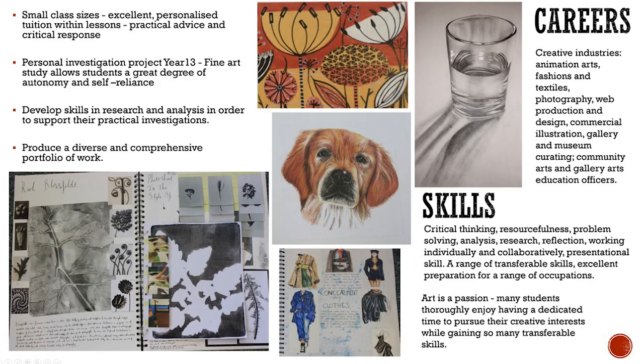During year 13 students complete a personal investigation project which is practical by nature, leads to a final piece or pieces and is supported by a compulsory written element.